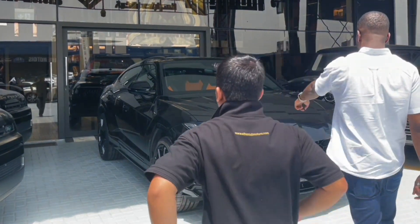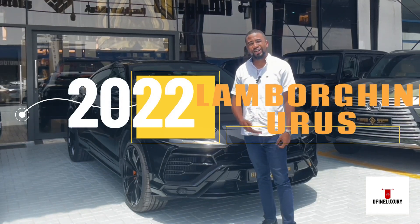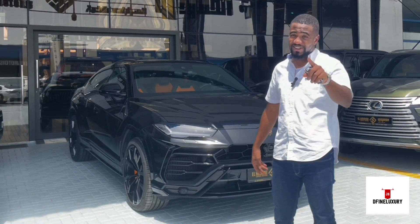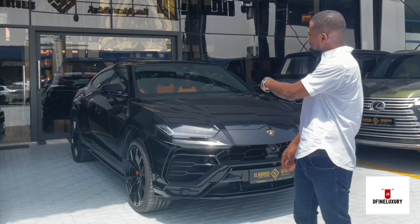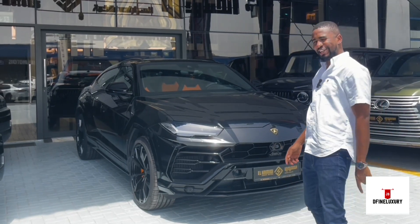This is the Lamborghini Urus 2022. It is one of the most powerful SUVs in town right now. I'll tell you the quirks and features about this car, the price, and how good it drives shortly. Stay tuned.